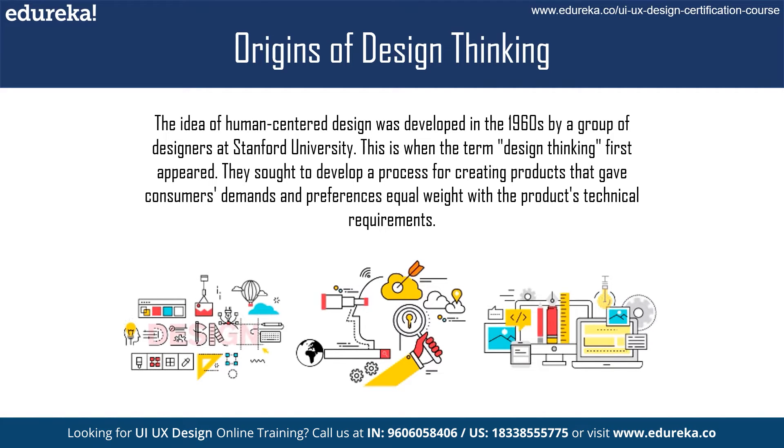Since then, design thinking has evolved to become a broader problem-solving methodology that can be applied to a wider range of challenges, from designing a product to solving complex social problems.